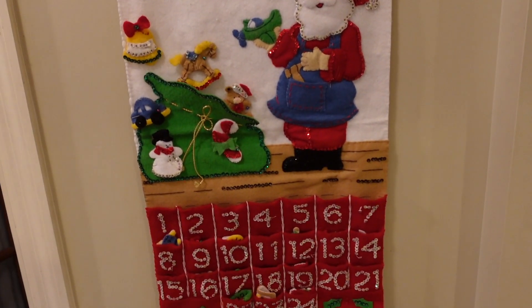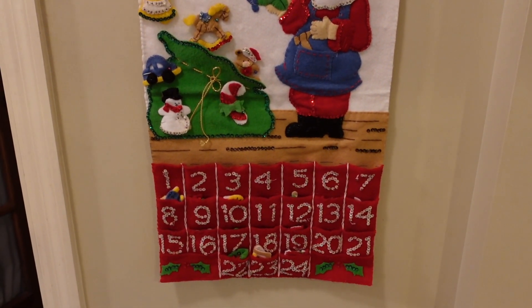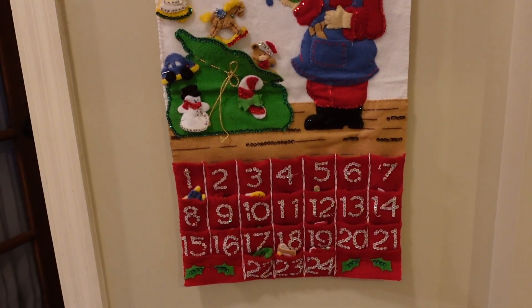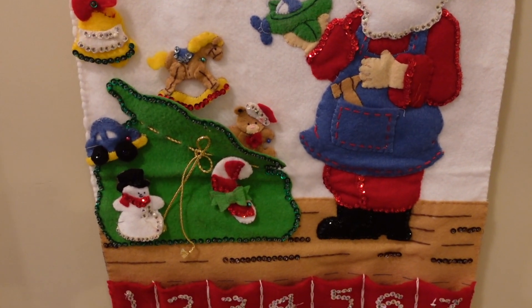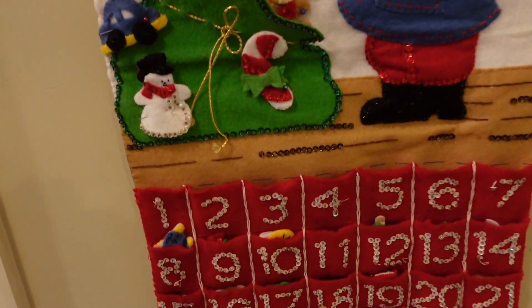So this is a calendar that I made when I was a senior in college. It was 1992, and instead of going to the bars I really liked to stay home and craft. These all have little pockets and then the little things in there.